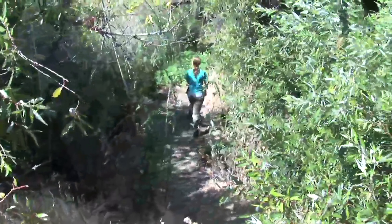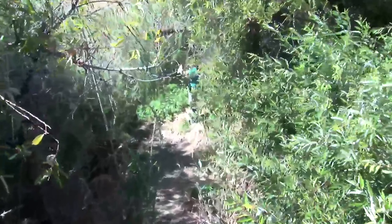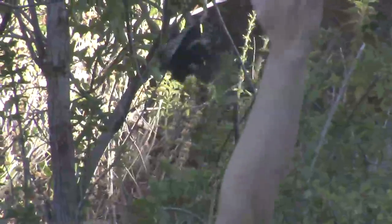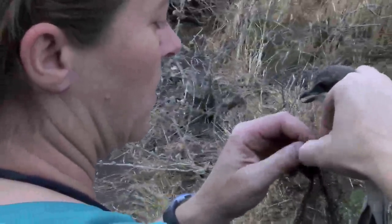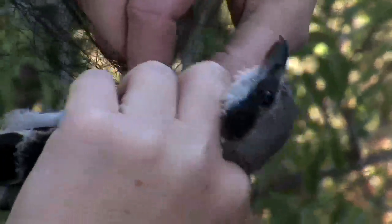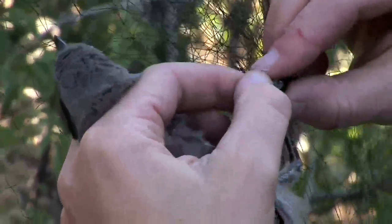So we come to the net and we look for birds captured, and as soon as we see a bird, the first priority is to get to that bird as soon as we can. This bird is a little bit tricky because what it's done is gotten into the net and twisted around a couple times and pulled. It's gathered a lot of the net in its claws and pulled the net over itself.